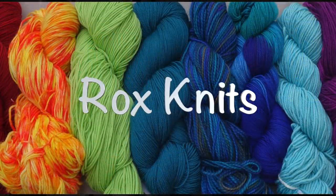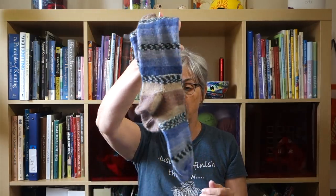Welcome to Casual Friday. Last week I showed you a pair of socks I was working on for my daughter — they were just about finished — and I have finished them.